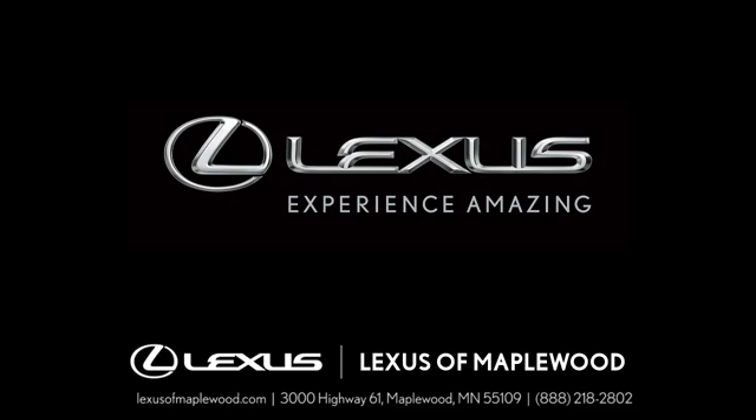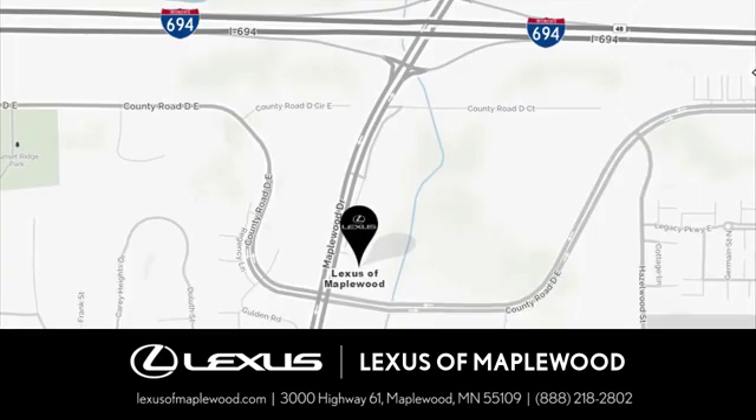Driving is believing. Test drive it today. Experience luxury at its highest level.